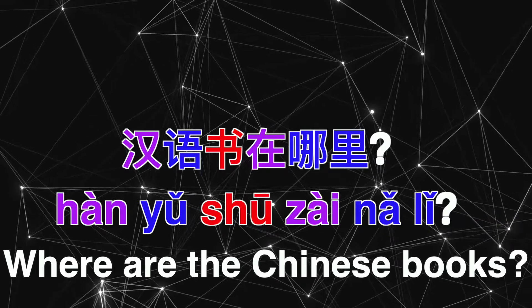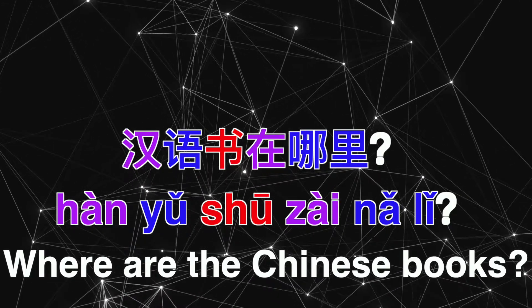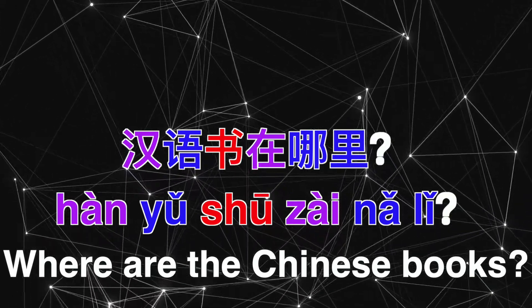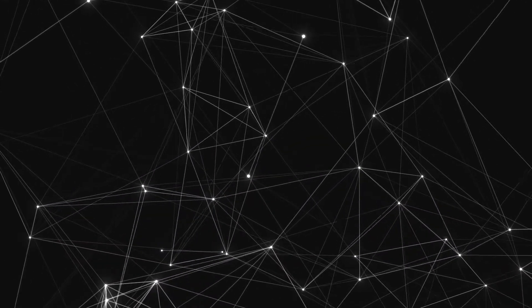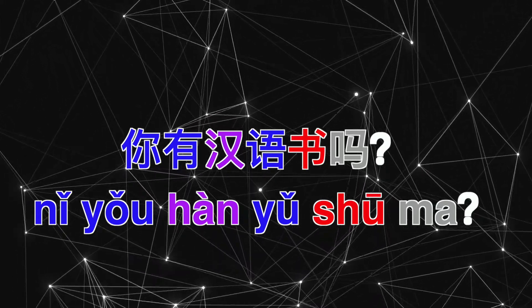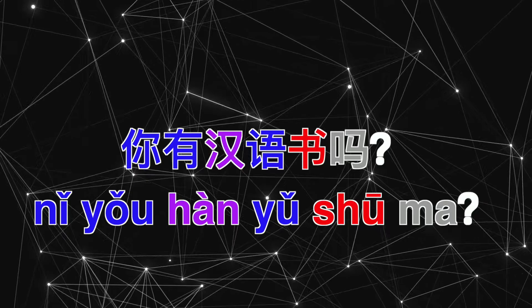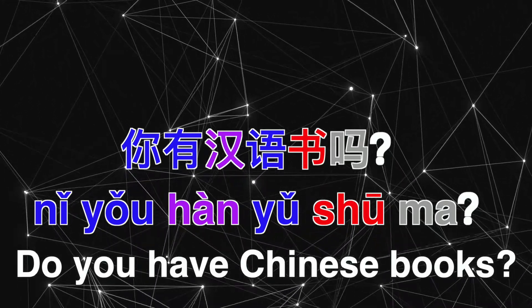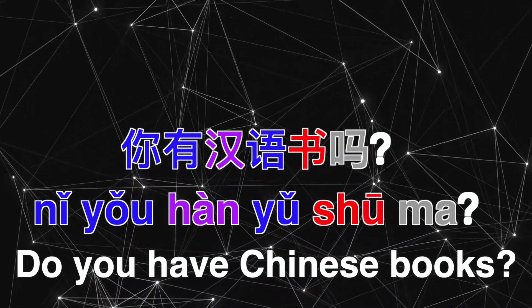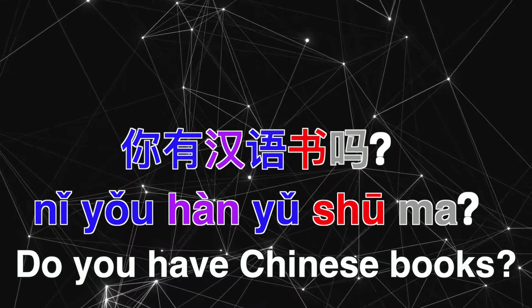汉语书在哪里? What do you think this means? 你有汉语书吗? Good — it means: Do you have Chinese books? As in textbooks to learn, not novels. 你有汉语书吗?